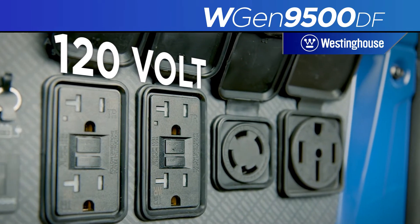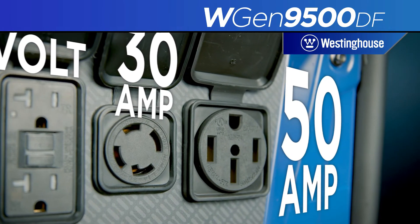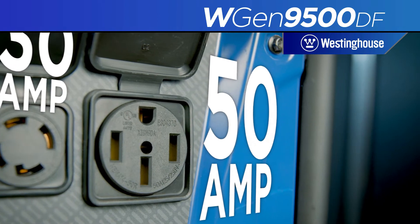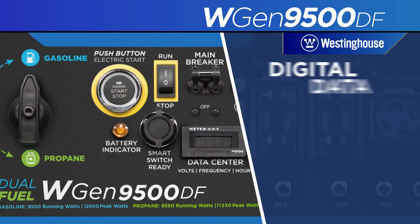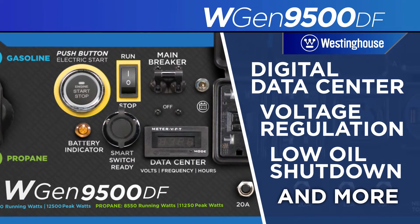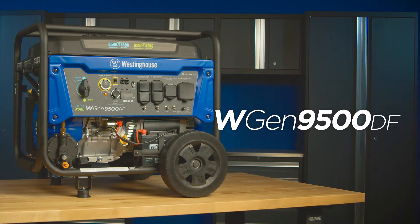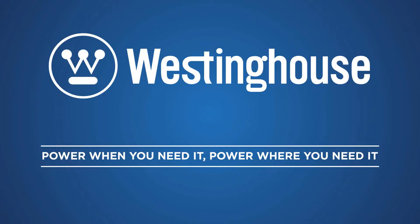Moreover, this is a dual-fuel generator, so you have the flexibility to run it with both gasoline and propane. Most importantly, this generator is transfer-switch ready, so you don't need to face extra hassle. You could use this large portable generator for your RV as well as your home. It comes with movable wheels so you can move it from one place to another, though the weight is pretty high.